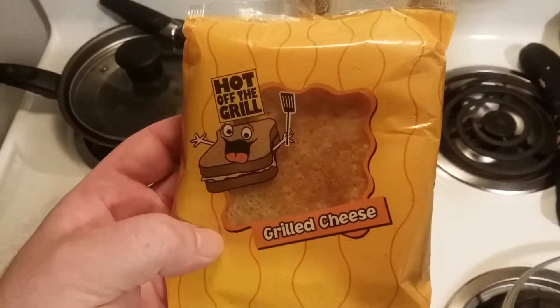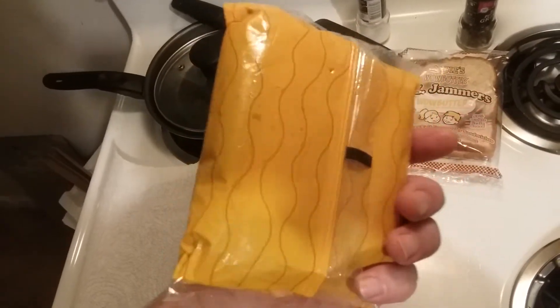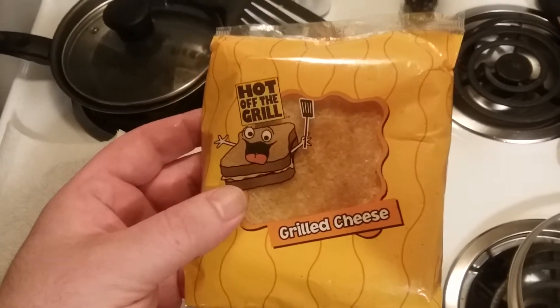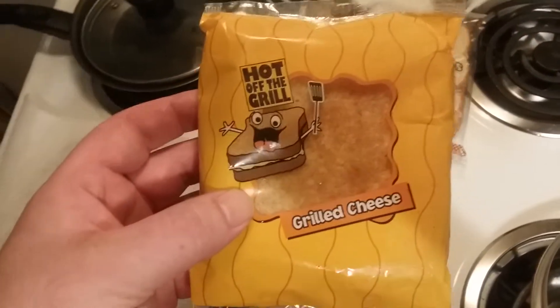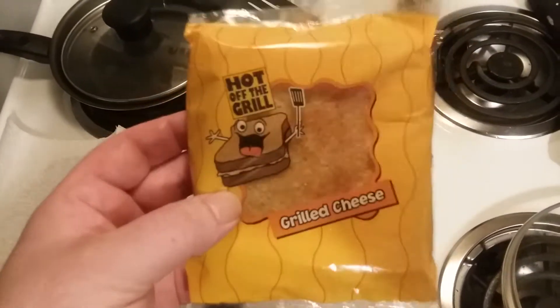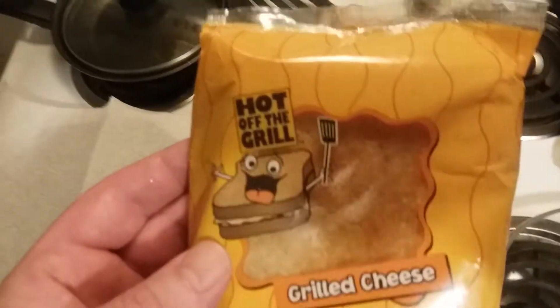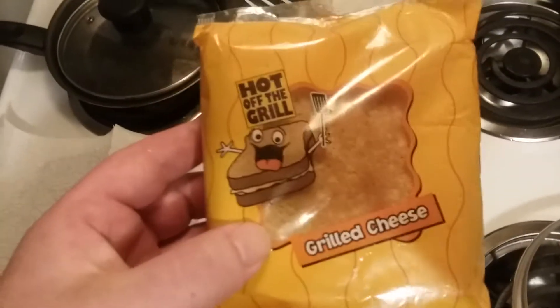Anyway, back to the grilled cheese. There's no instructions on how to prepare this, no nutritional facts — so I guess it's fat free and all kinds of healthy. I had to do a little research. Google is your friend and a quick search found out that this is actually prepared by an integrated food service. They provide schools with all kinds of stuff, so I guess this is one of their things.